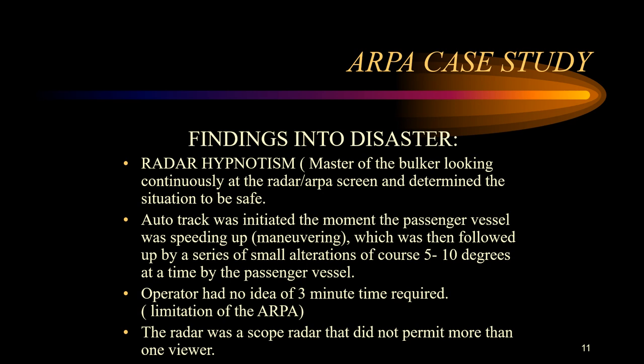The ARPA operator had no idea of the three-minute time required — which was a key limitation of ARPA. Although ARPA was being used, they relied completely on it and the CPA readout without taking early action. Pyotr Vasev was the vessel fitted with ARPA and relied solely on it for collision avoidance, with virtually no visual navigation taking place. When the target vessel was acquired by the ARPA, it had already commenced increasing speed and begun a gradual alteration of course to port.